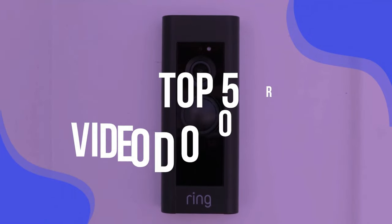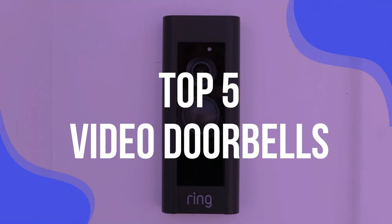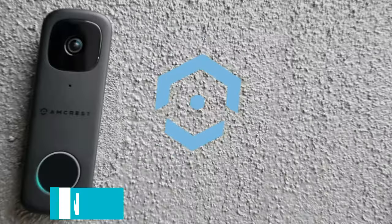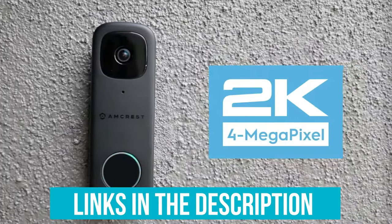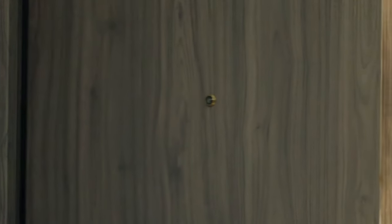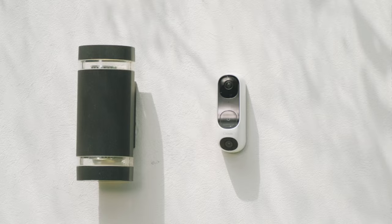To help you find the right model, we've listed the top 5 video doorbells without subscriptions and their key features, plus the things you need to consider to help you choose the best one for you. Links to all products mentioned in the video are in the description below. You can also find more detailed analysis and a comparison tool on our website, validconsumer.com.